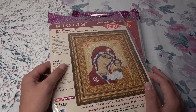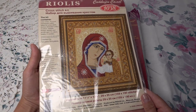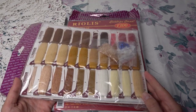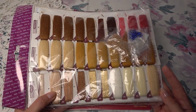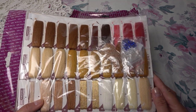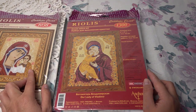Она прислала мне несколько наборов. Во-первых, от Риолис — вот такая икона. Размер готовой работы будет 29 на 35 сантиметров, в крестиках 159 на 190. Здесь аида 14 каунта, нитки — мулине и шерсть в сочетании. Я ещё не вышивала такие наборы. Также есть металлик золотой и бисер. Вот такая красивая икона — по-моему, Казанская, если я не ошибаюсь.